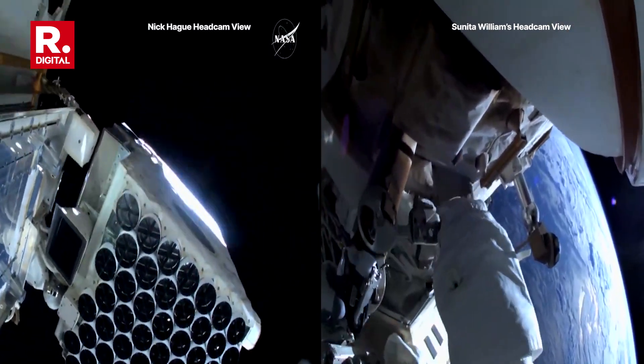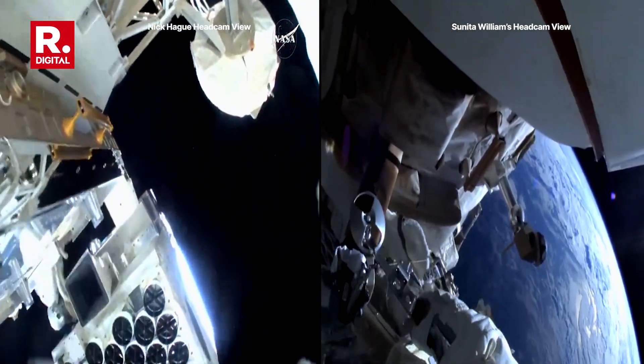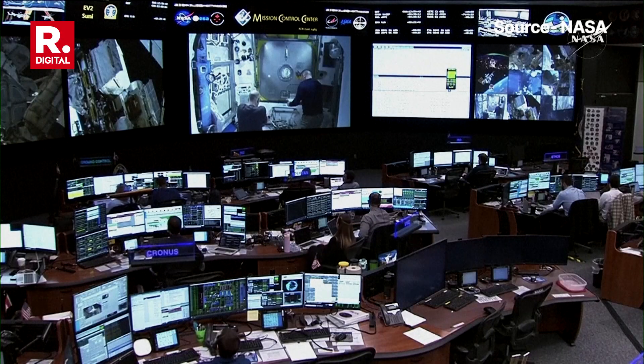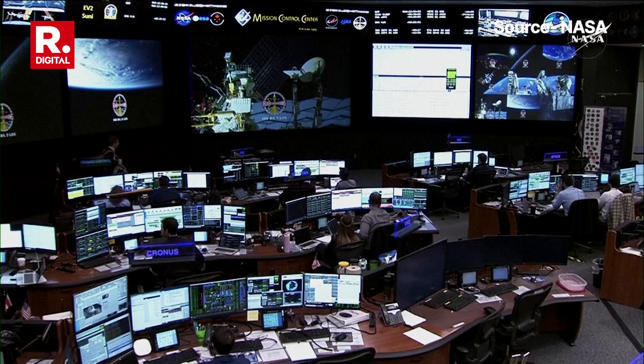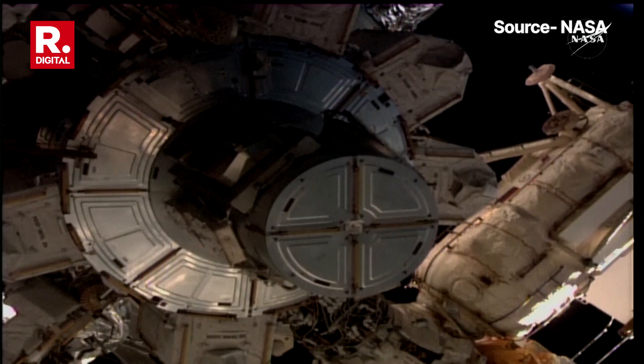The NICER team is happy with the work. Inside the crew lock, Nick Hague and Sonny Williams prepare for US EVA spacewalk number 91 and today's planned tasks. Now seven and a half minutes into today's EVA.